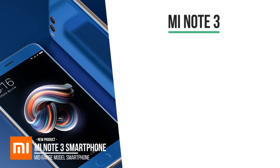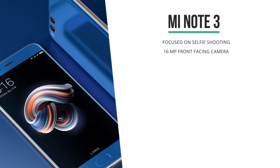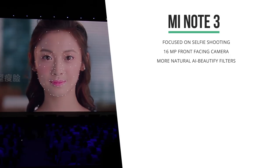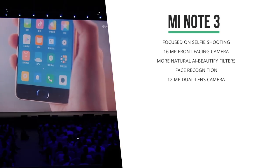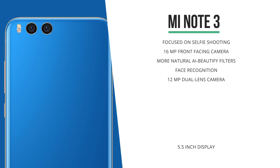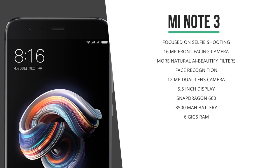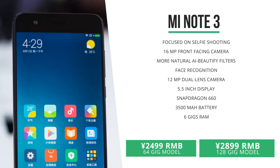At the Mi Mix event, Xiaomi also took time out to announce the next generation in their Mi Note lineup, the Mi Note 3. This model has heavily put its focus on selfie shooting, sporting a 60 megapixel front camera, and a lot of AI features are included to beautify images in a much more natural way, something that is extremely popular in China. The phone can be unlocked with face recognition as well, and on the back you'll find a dual lens camera for optical zoom and adding that nice background bokeh, shooting 12 megapixel photos. The Note 3 has a Snapdragon 660 processor and a 3,500 mAh battery. Its RAM got upgraded to 6 gigs. It's available in blue and black and is being sold in China for 2,500 RMB with 64 gigs of storage, and 2,900 RMB for the 128 gig model — about $380 and $440 US dollars respectively.